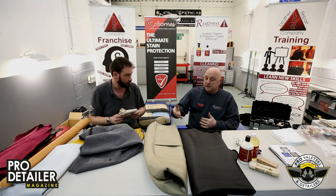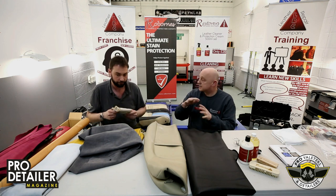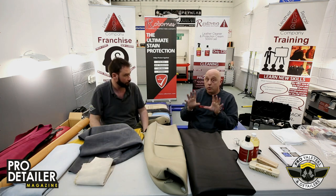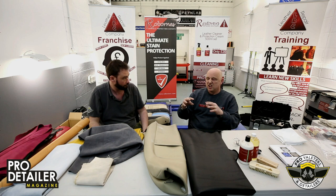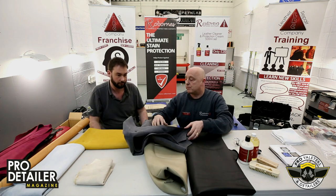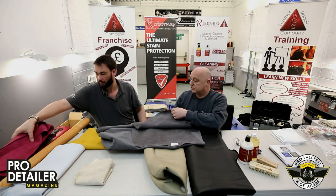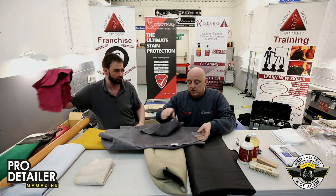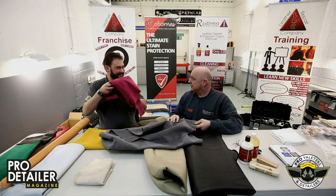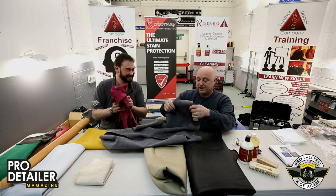Suede is like the bottom of the hide. It's sanded and buffed to hide all the imperfections in it — veins and things going through it. You might see this line running through here — that's an imperfection, and that's why this leather has been converted into suede.